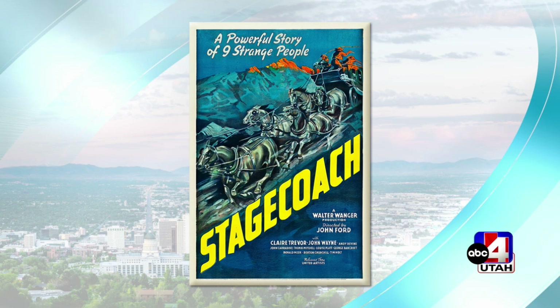Stagecoach is significant not only because it's still one of the most beloved westerns ever made in Monument Valley, but because it's the film that launched John Wayne into stardom and gave him his big break. So that's really Utah's claim to fame — giving John Wayne his big break. That's exactly right.